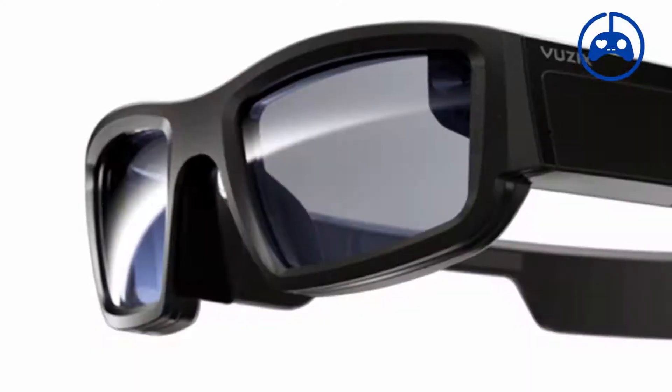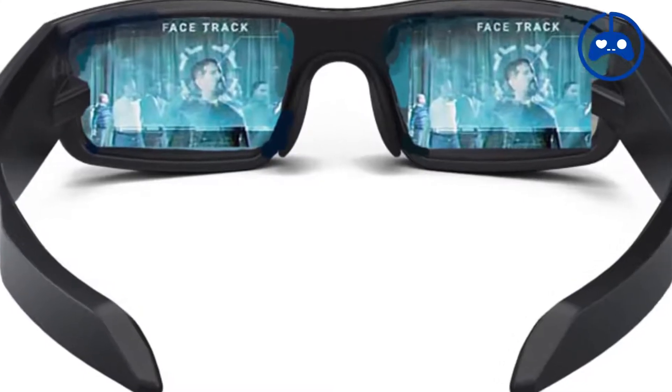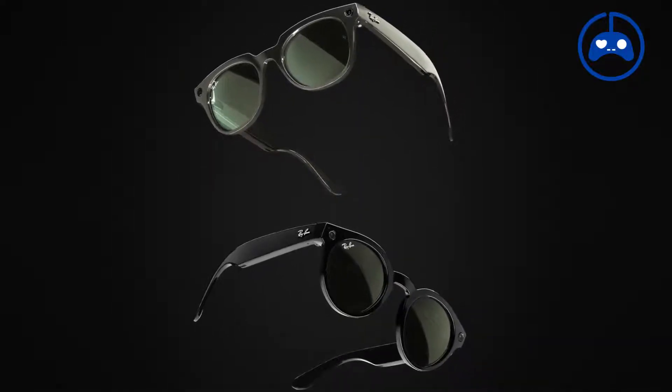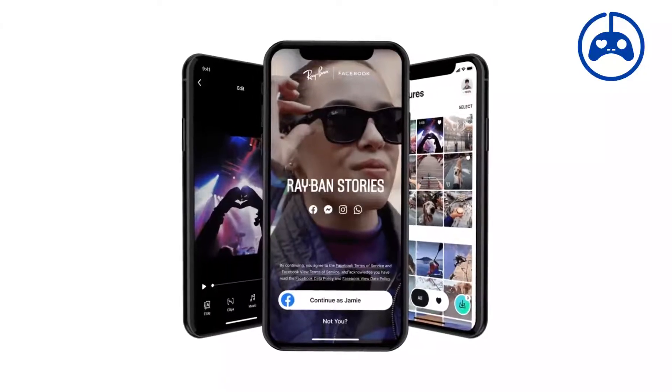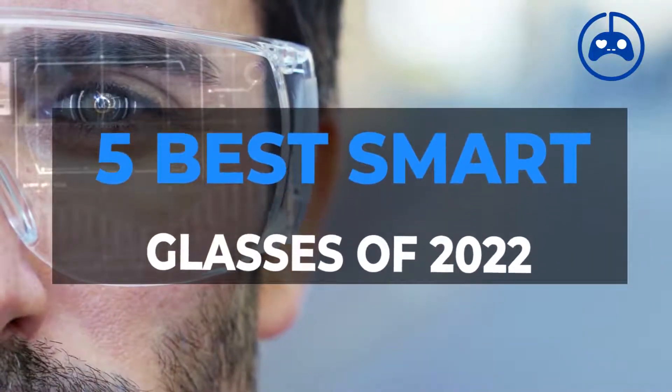From the Vuzix Blade Upgraded, which has augmented reality AR capabilities, to the Ray-Ban Stories, which provides a fun experience if you want to take pictures, video, and calls — here are the 5 Best Smart Glasses of 2022.